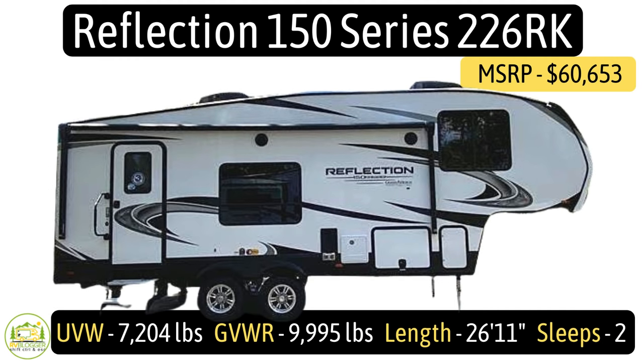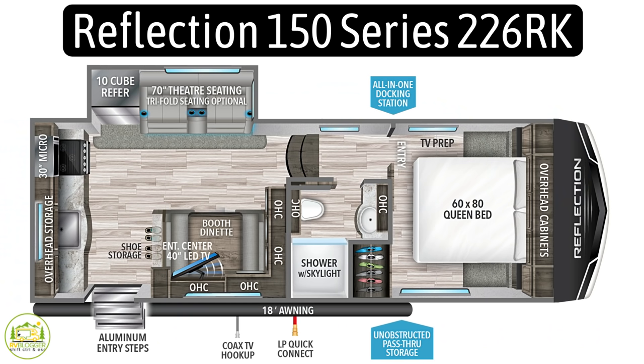This fifth wheel is the Grand Design Reflection model number 226RK, which stands for rear kitchen. It has an unloaded vehicle weight of just 7,204 pounds, a gross vehicle weight rating of 9,995 pounds for a cargo carry capacity of an impressive 2,651 pounds. It measures in at 26 feet 11 inches long and the hitch weight is just 1,190 pounds.